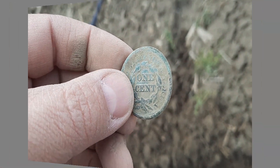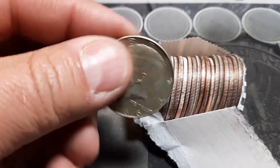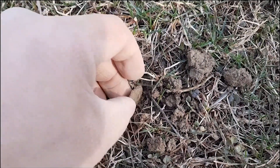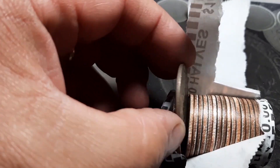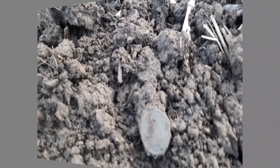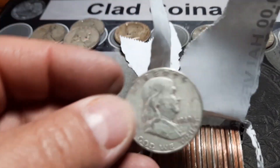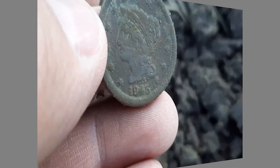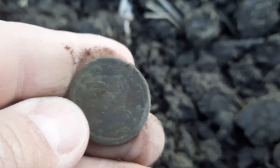1847 braided hair large cent, big set. Got a 1966 — bring you back in. Looks like a two-center, yep, there it is, two cents. That is a walker — just popped a copper. Oak... see what we got. Another benji, 1845 — that is an awesome find, I will take that.